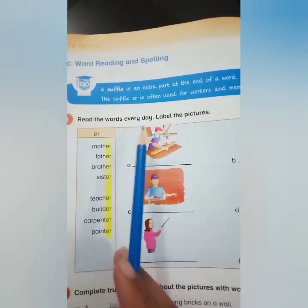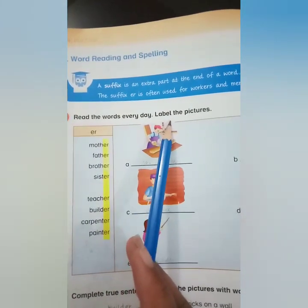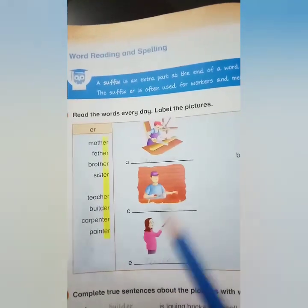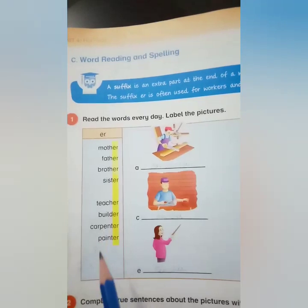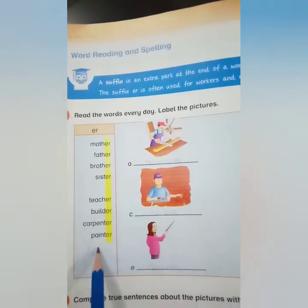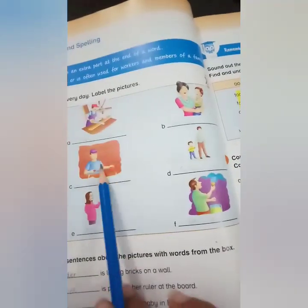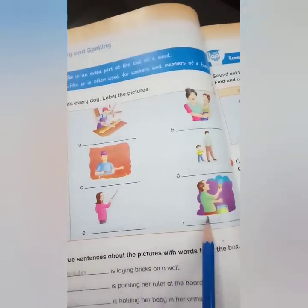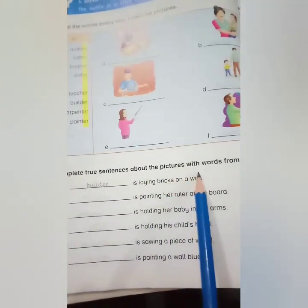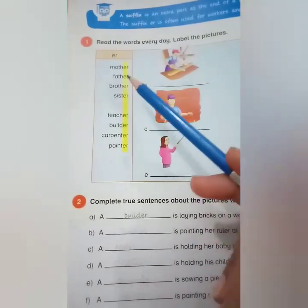Read the words every day and label the pictures. The words with suffix '-er' are given here. You have to read these words and fill in the blanks, and label the pictures. Complete true sentences about the pictures with words from the box.